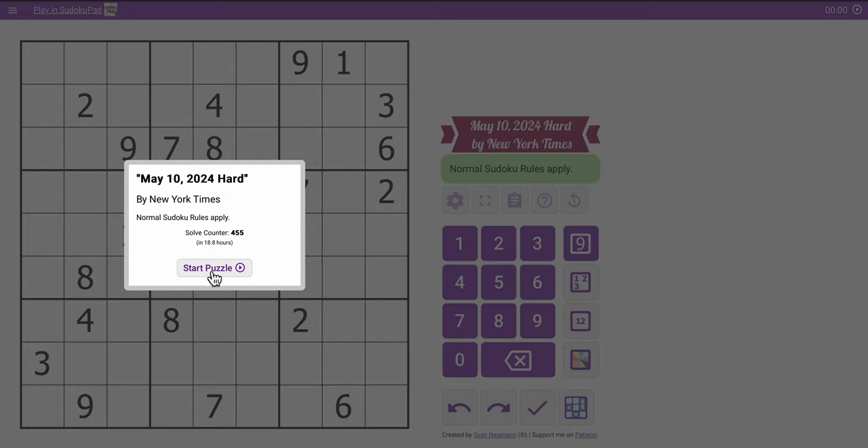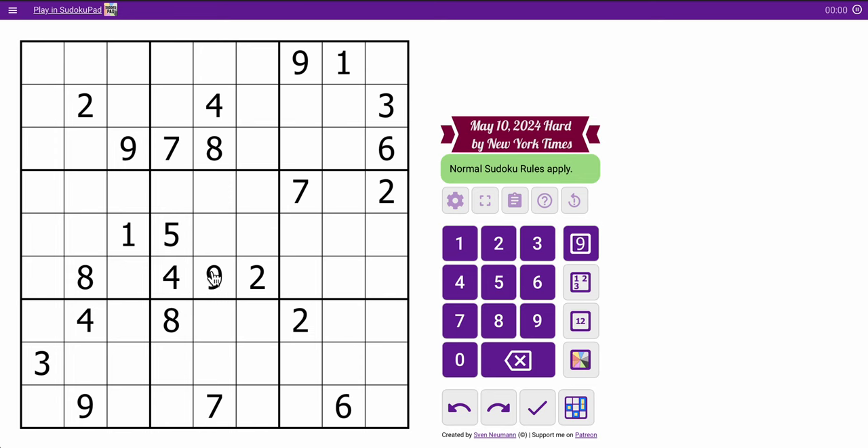Hi everyone, welcome to the New York Times Hard Sudoku. This is Friday, May 10th, 2024. We'll see if the dog that's at my feet gets spooked a little bit — they had a motorcycle rev its engine right as we started recording.